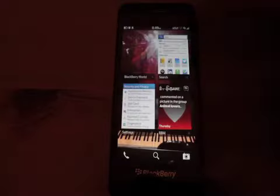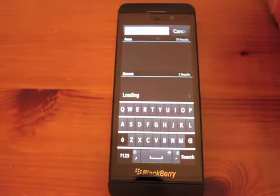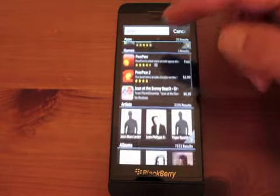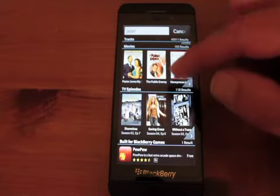I wonder what happens if we search BlackBerry World for that — I'm just curious. We get some apps, some games, some artists, some albums, some tracks, some movies, some TV episodes, et cetera.